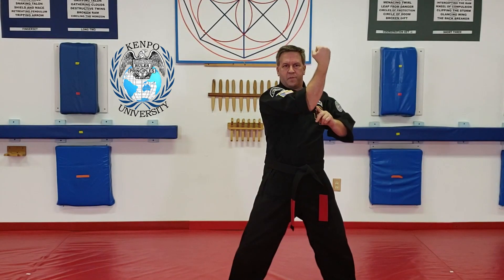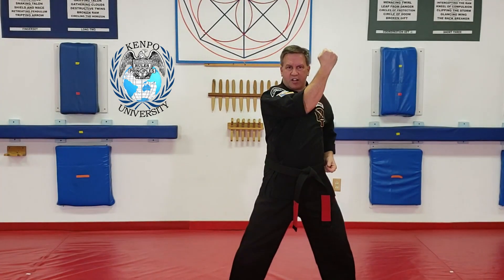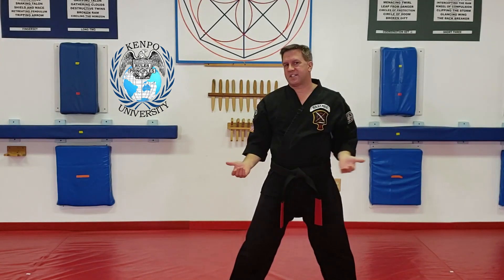This has all the motion involved in it. So as I do my inward block, it's actually hitting with that part — the bottom part of your arm. And that's a lowercase block.